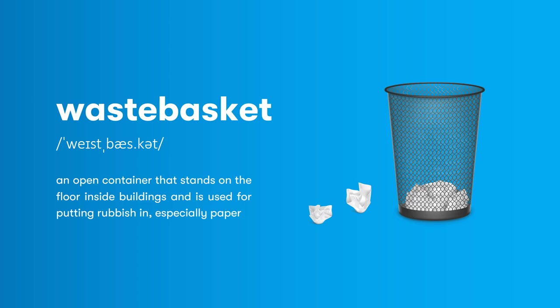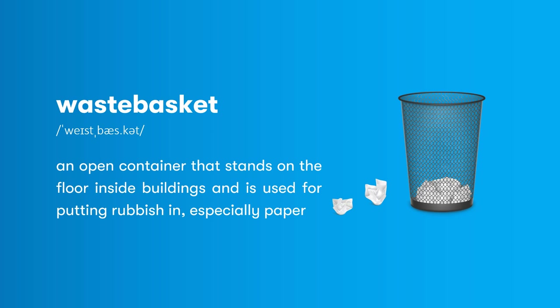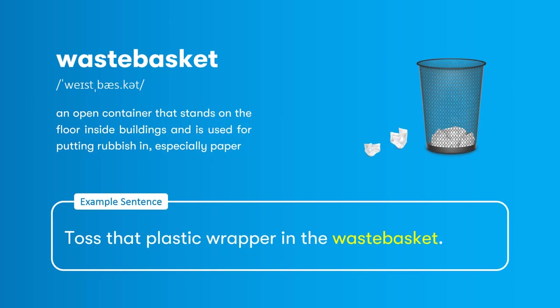Wastebasket: an open container that stands on the floor inside buildings and is used for putting rubbish in, especially paper. Toss that plastic wrapper in the wastebasket.